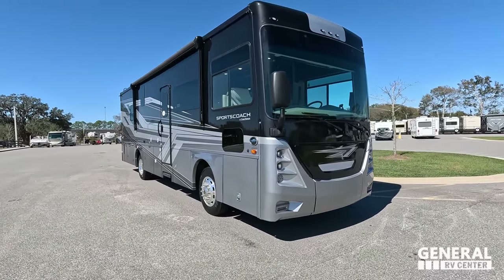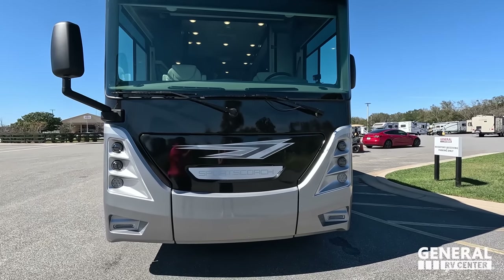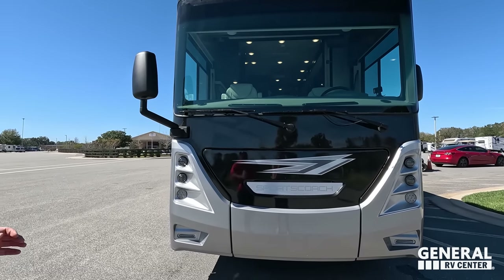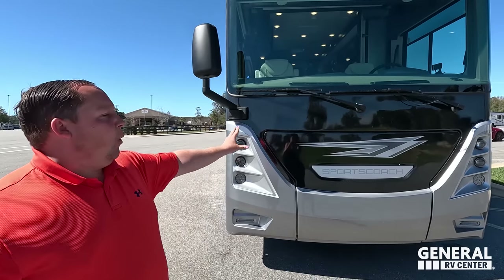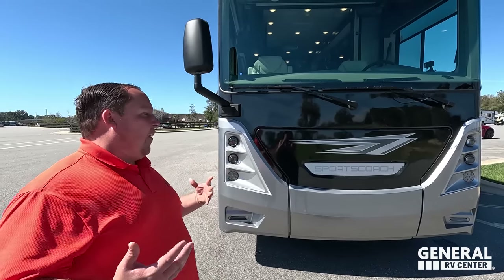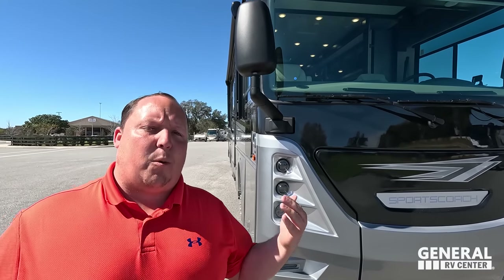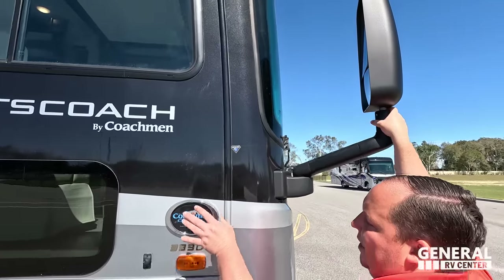The model is the Coachman Sports Coach 339DS. The actual tip-to-tip length of this motorhome is 36 feet 3 inches. This sits on the custom Freightliner chassis and has the Cummins ISB 340 horsepower with 700 pound-feet of torque. This is an absolutely fantastic diesel pusher, which means the diesel engine is in the rear. Up front we have a Cummins Onan generator — it's a 6,000-watt generator. I love the headlight design, the look, and the oversized bus-style mirrors. It's a phenomenal motorhome at a phenomenal price.